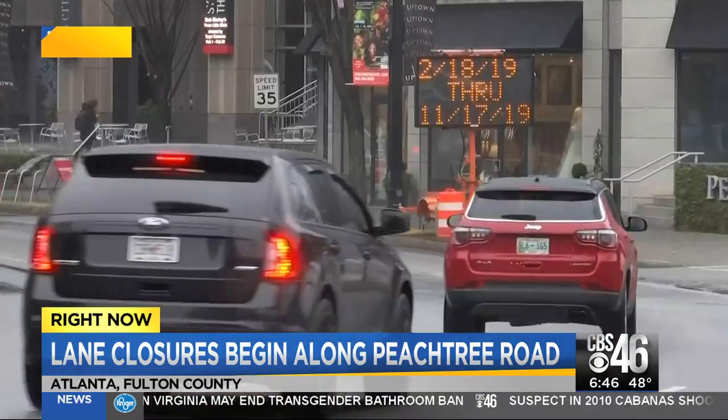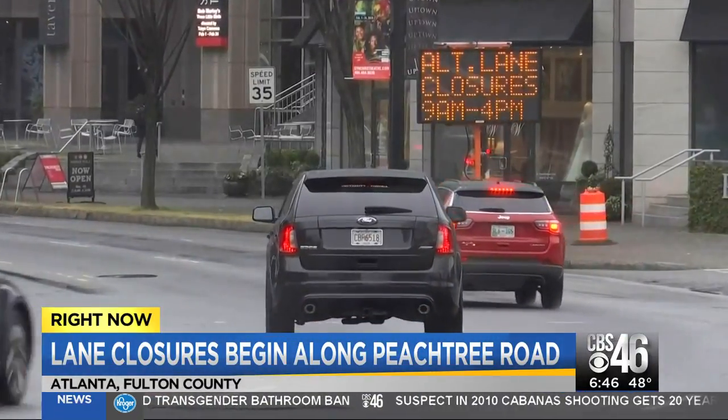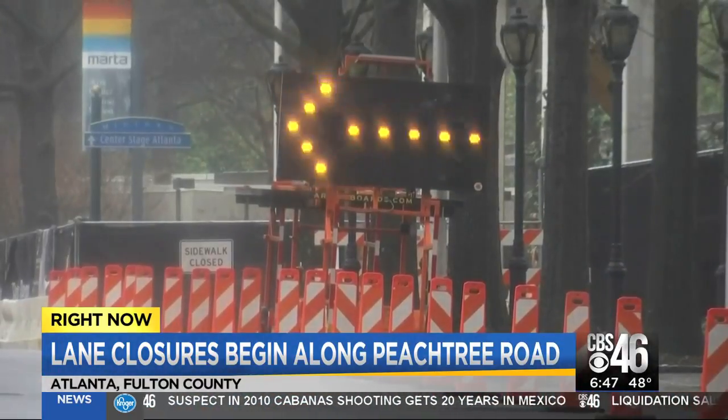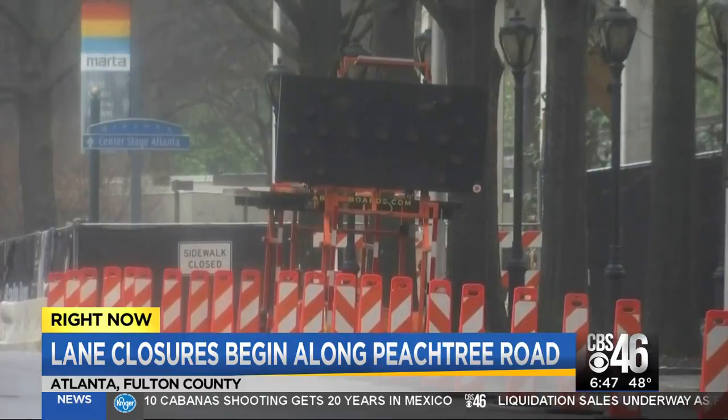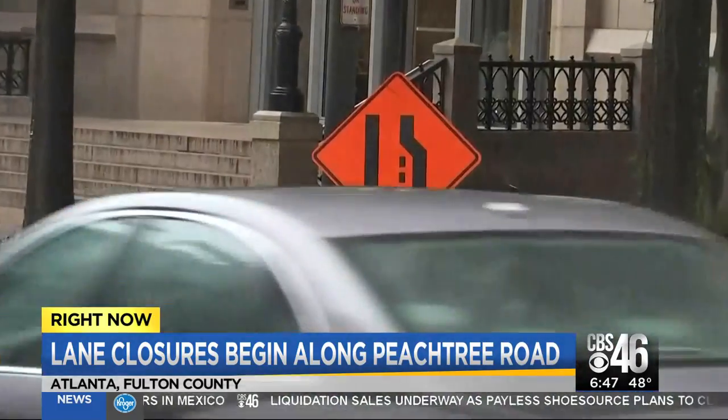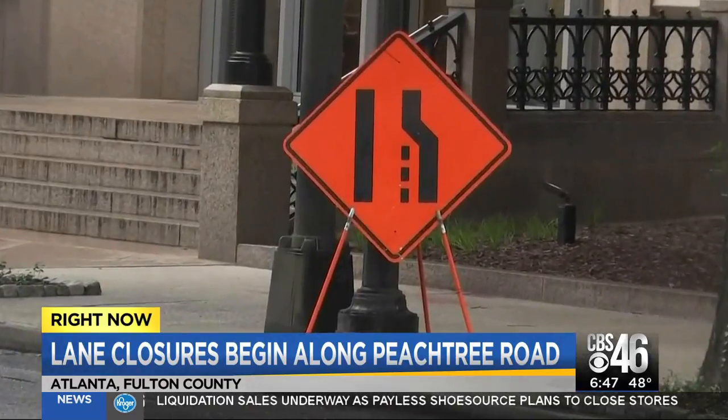GDOT will be partnering with Georgia Power. They'll be moving about 100 existing power poles near the curb — they'll be pushed back to the sidewalk — along an 8-mile stretch of Peachtree Road. The project begins at 14th Street and heads north to Roswell Road at Windsor Parkway.